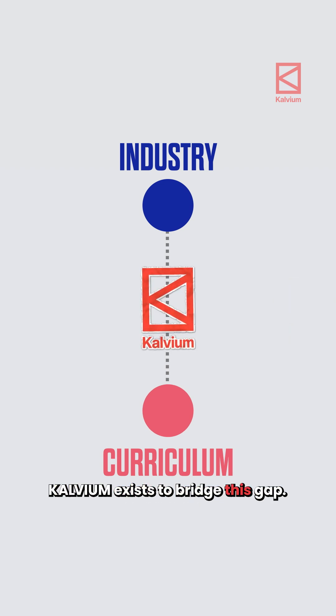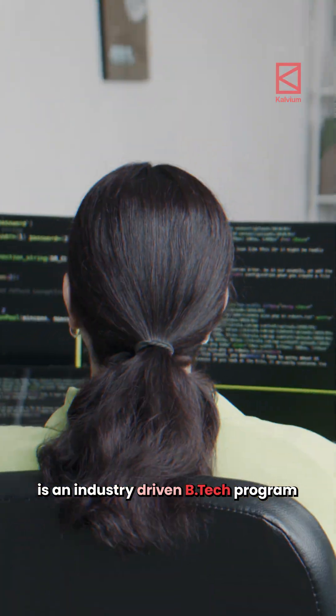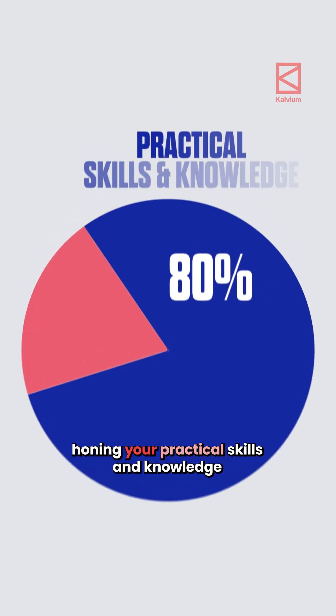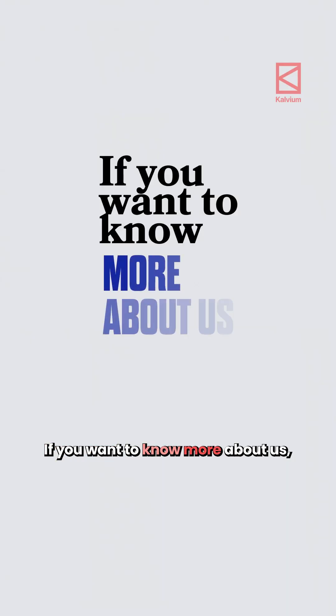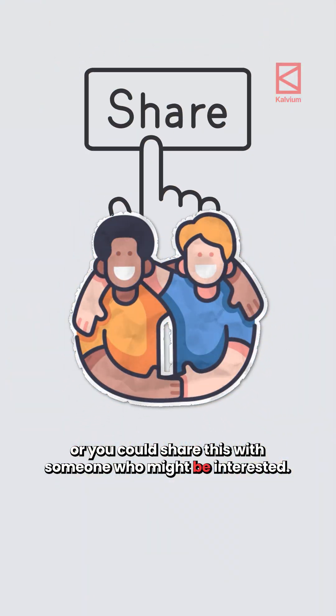Calvium exists to bridge this gap. BTEC CSE powered by Calvium is an industry-driven BTEC program where you will spend 80% of your time honing your practical skills and knowledge rather than sitting for boring theory classes. If you want to know more about us, you can book a free counselling session with our expert counsellors through the link in the bio, or you could share this to someone who might be in the stream.